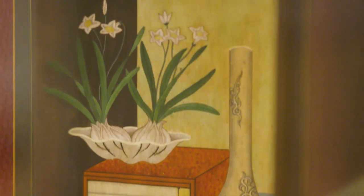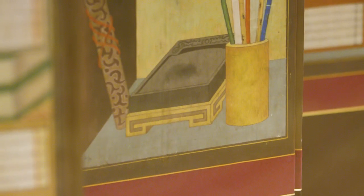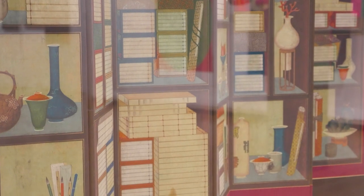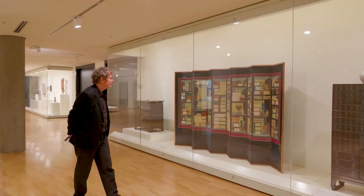Scrolls and auspicious fruits and plants are also depicted. Chaekgeori screens served as pictorial representations of a collection suitable for a scholar to possess and display in his study. The origin of this style of painting is still quite a mystery, but it's thought to have been influenced by Korean artists and progressive thinkers after viewing trompe l'oeil paintings that Jesuit missionaries brought to China.